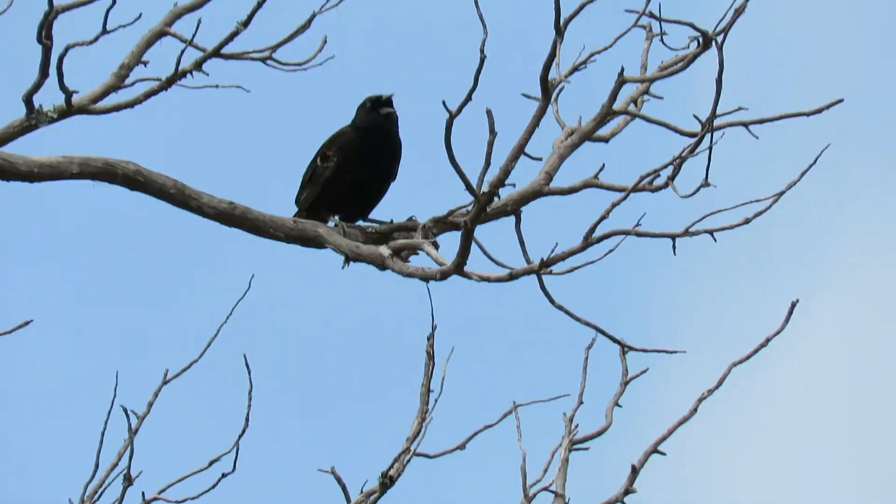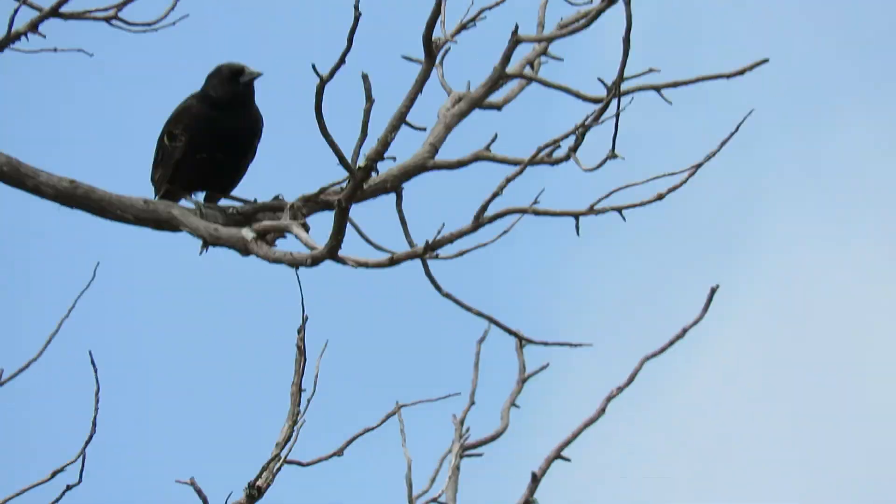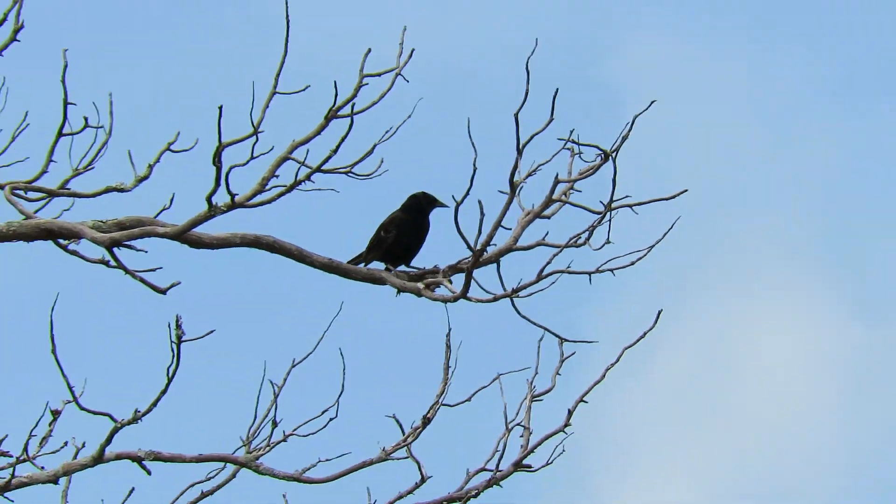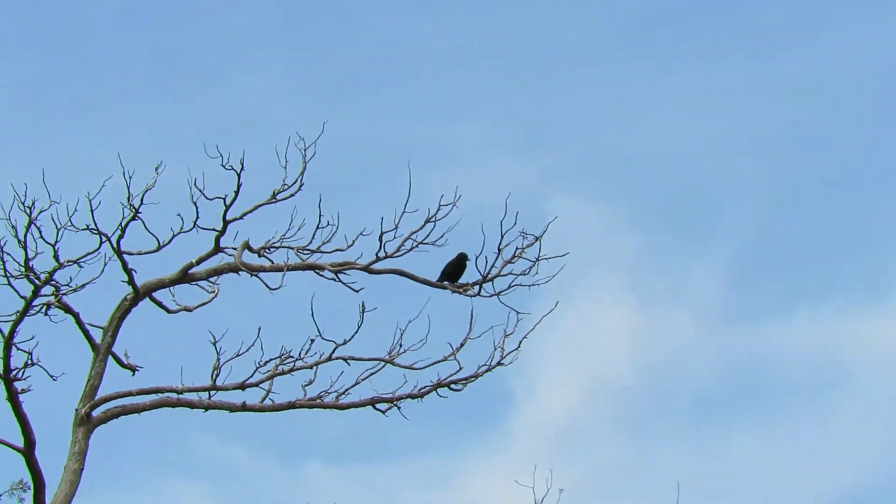Good afternoon, everybody. This is Karen Warnes from Hilton Head, South Carolina. It's a little bit windy out here, but this has got to be a female red-winged blackbird.